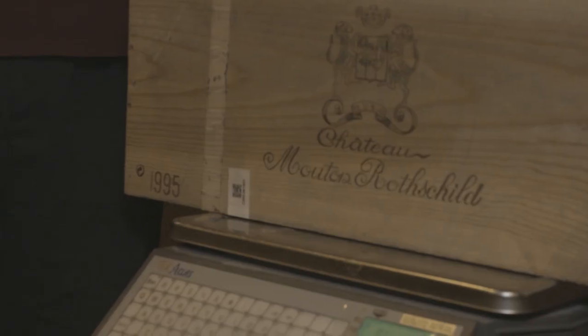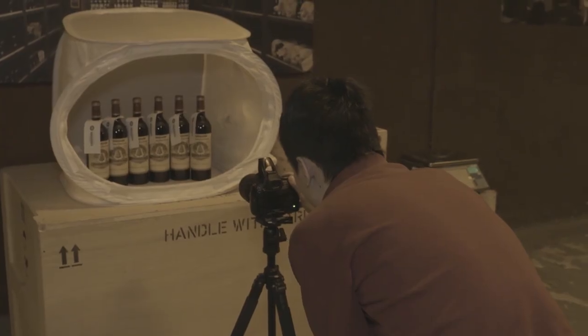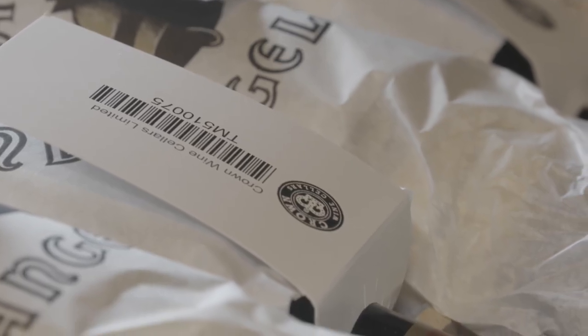We weigh every single case to a third decimal, putting that on the side of the case with a date stamp that's scannable and readable, and then doing that same process again when we give the wines back to you. Whatever you see on release is the same wine that you're going to be purchasing, and the same wine that you're going to be receiving.